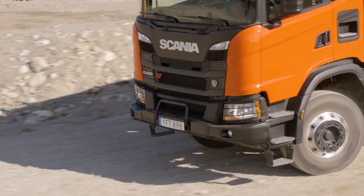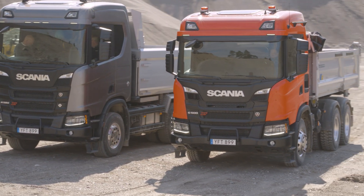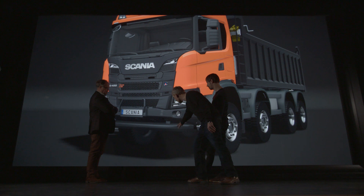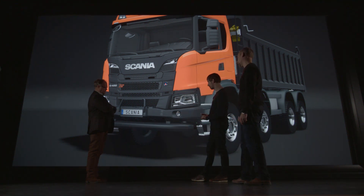I envision almost like a fist in the strength of it — with the bumper and what the construction vehicles do. With the lower front that we have created now for these trucks, I think we have succeeded in doing so.